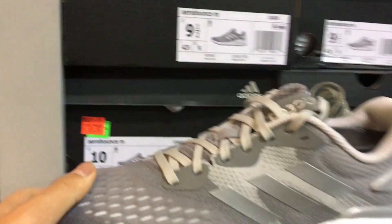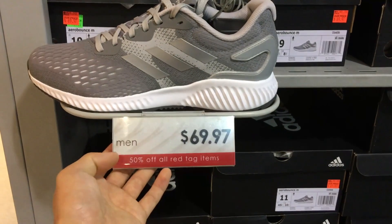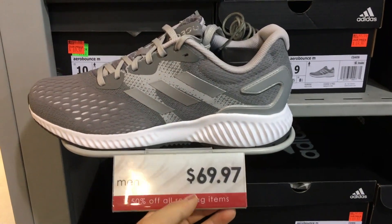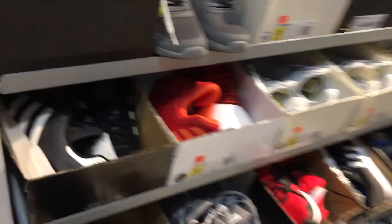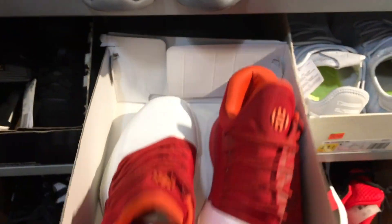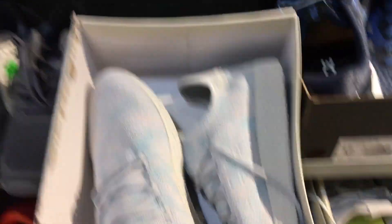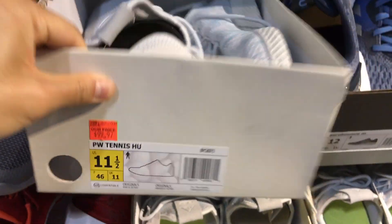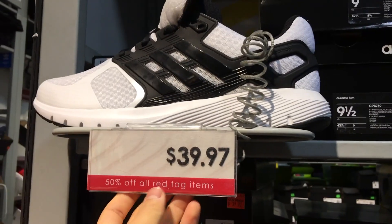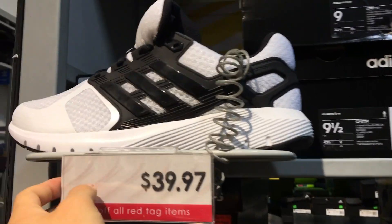Still got some crazy Alphabounce deals — 50 bucks. 50% off all red tag items — you guys just gotta look for the red tags. Got the Harden Volume 1 for 80 bucks, 50% off. Tennis HU — 50% off, 100 bucks. This CloudFoam basketball shoe — $20 Ultra Boost, it's actually 40 bucks so basically 20 bucks.